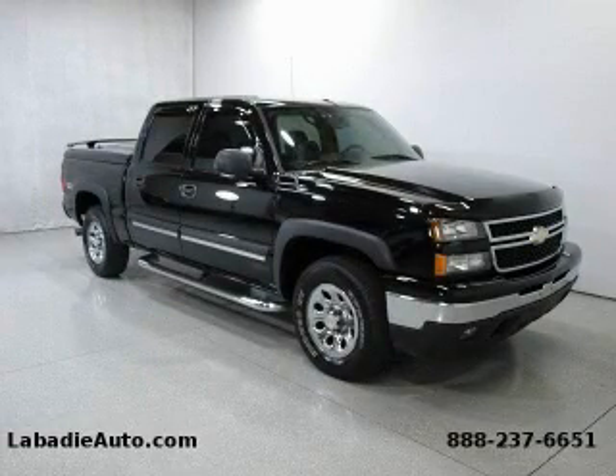This is a 2006 Chevrolet Silverado — strong, durable, and dependable.